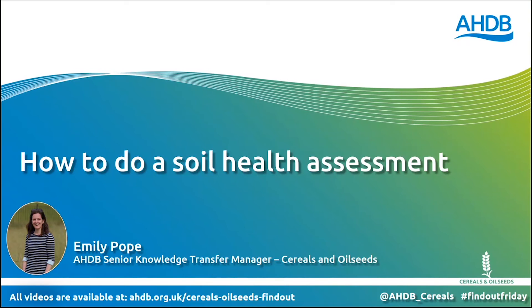Hi, I'm Emily Pope and I'm Senior Knowledge Transfer Manager at AHDB Cereals and Oilseeds. In this short clip, I'm going to show you how you can access AHDB information and tools to help you assess soil health on your farm.